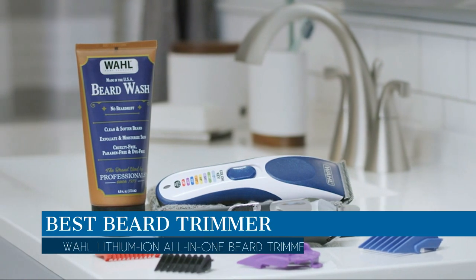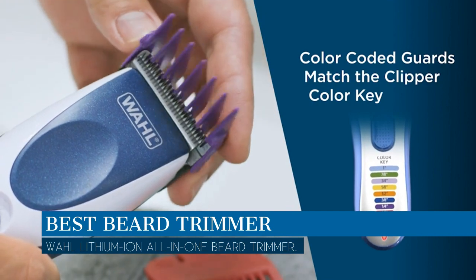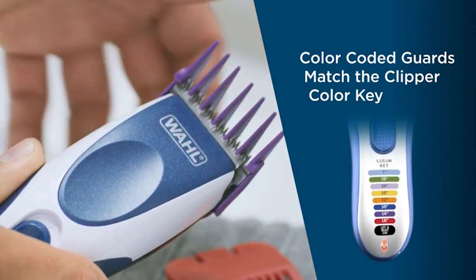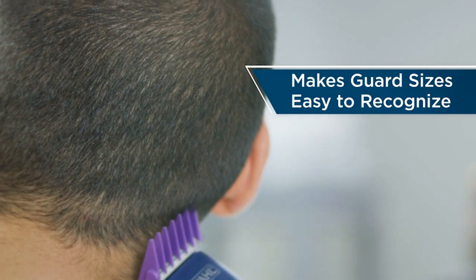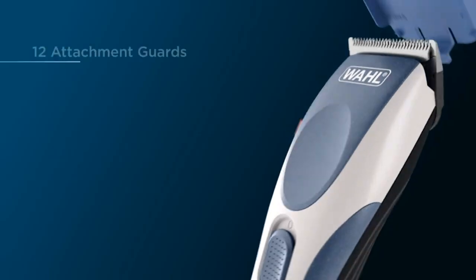In this video we are going to talk about the best beard trimmer this year, which is the Wahl lithium-ion all-in-one beard trimmer. We will be going over the special key features of this product and why it is so popular, so stay tuned and let's get into the video.